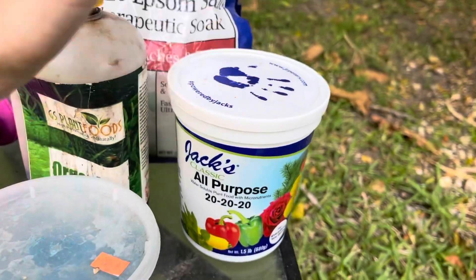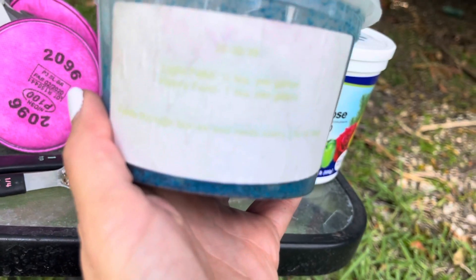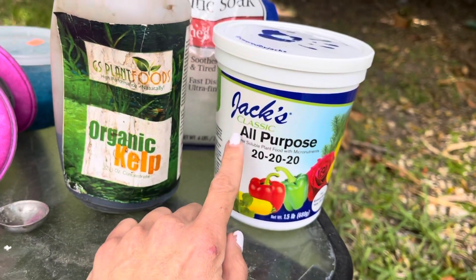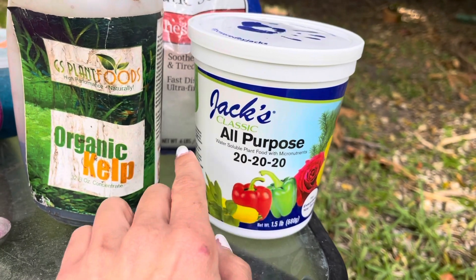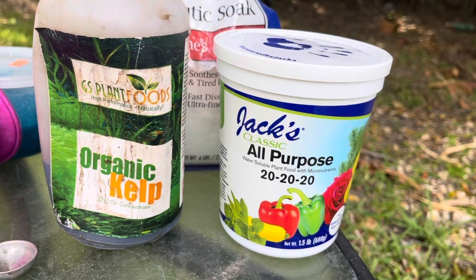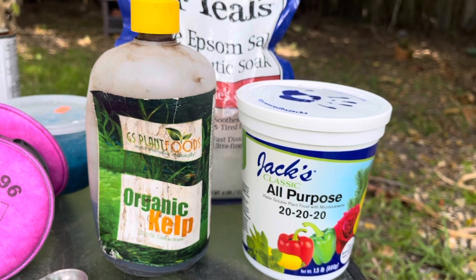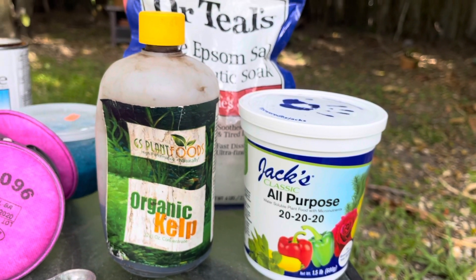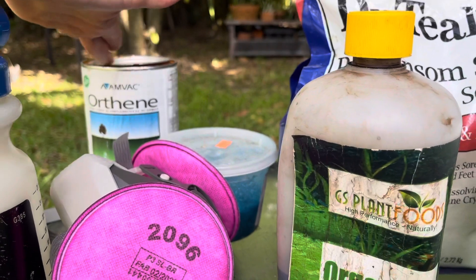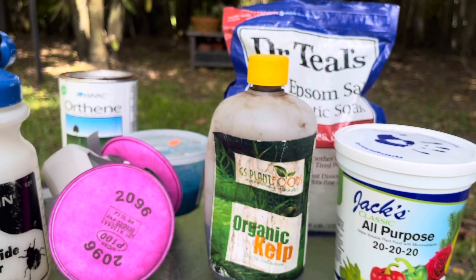Once every three weeks, instead of the 20-20-20 I'll use a bloom booster — look for the Jacks bloom booster. The middle number on the label will be a lot bigger. I use that every three weeks, so essentially once a month on the third week. For fungicide I use something else I didn't bring out here, which is Thiomyl. I don't use anything organic because this stuff really works right away, and the respirator makes it much easier to use.